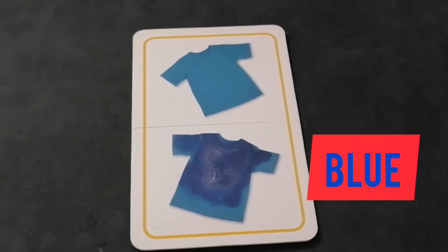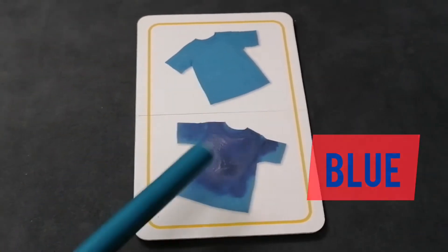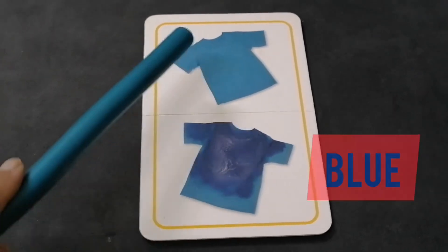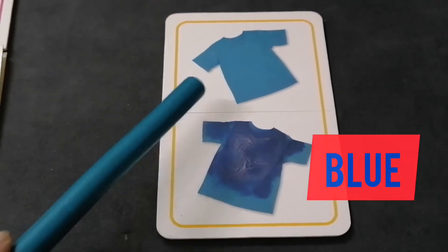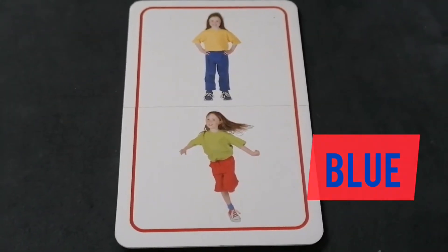We have two blue shirts on this card. See — one is wet and one is dry. How many shirts are here? Two blue shirts.